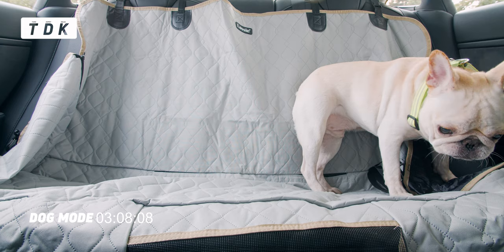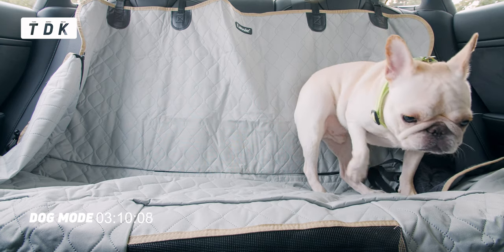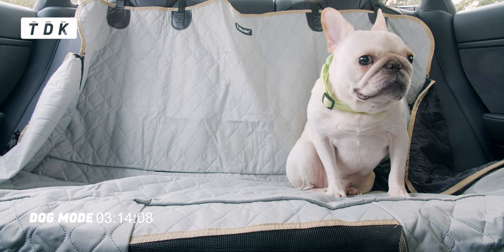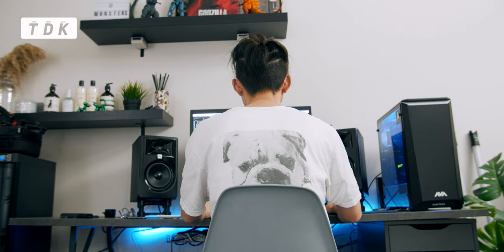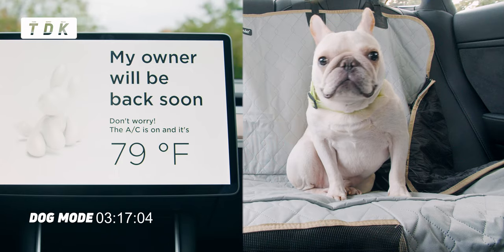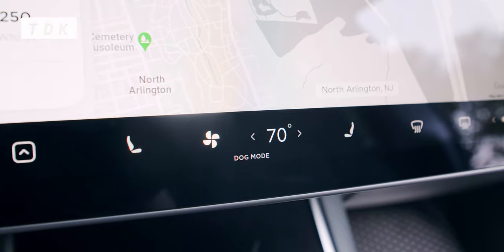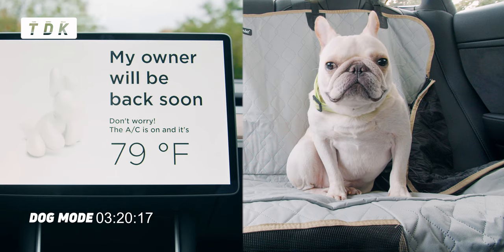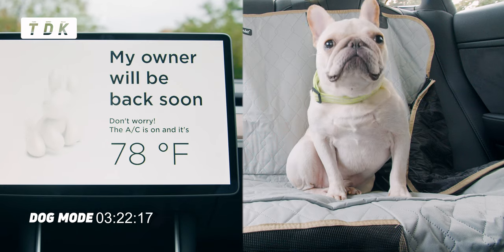I've never put a dog alone in an electric car before, so I'm a little worried — but Kaiju, you're the dog, you can do this. I have to say, Dog Mode is quite legit. The temperature drops quickly. I set the car temperature at 70 Fahrenheit for Dog Mode, and it only took about 3 minutes to drop from 81 to 70.